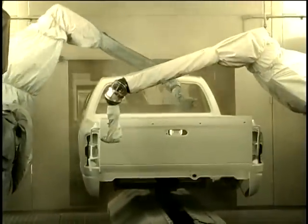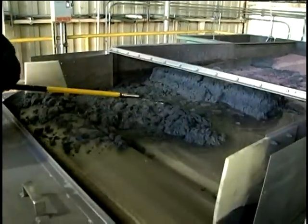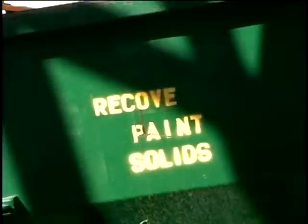Indeed, finding a way to turn excess paint into power is just another effort by Chrysler to help prevent our fragile environment from going down the drain. Ed Garsten reporting.